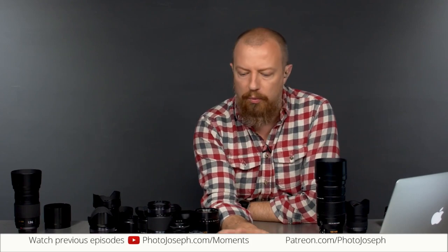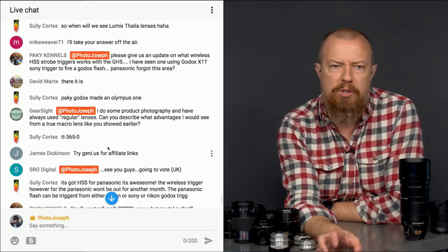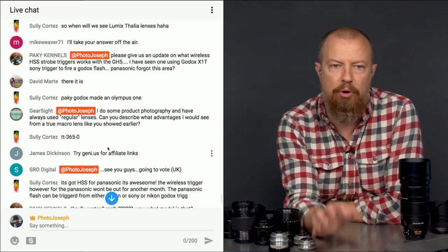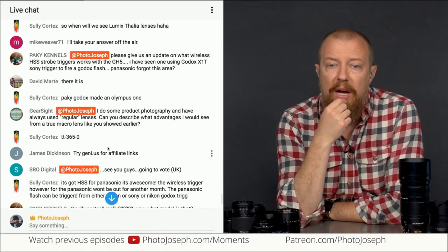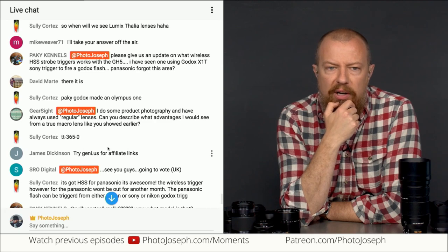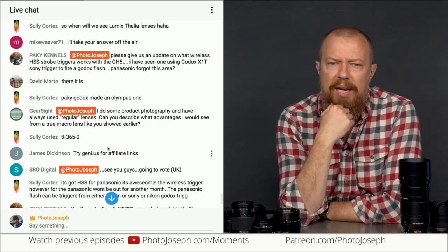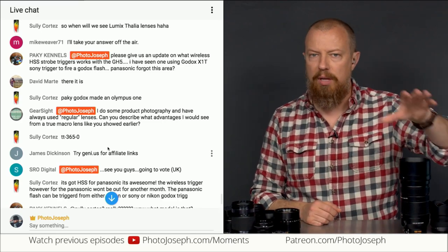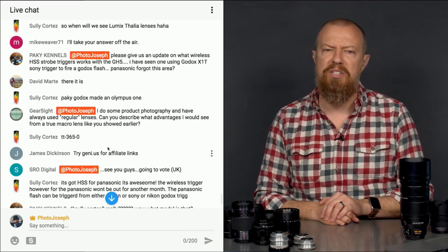Let's start with Paki's question. He or she asks: please give us an update on what wireless high-speed HSS triggers work with the GH5. I've seen one using the Godox X1T Sony trigger to fire a Godox flash. Panasonic forgot this area. So you're talking about a trigger to fire a flash off-camera in high-speed sync mode.